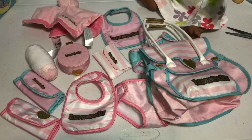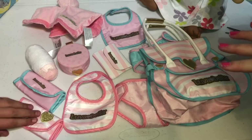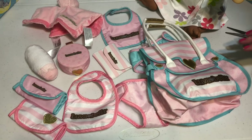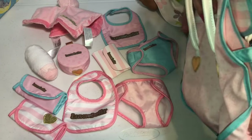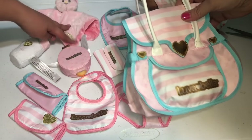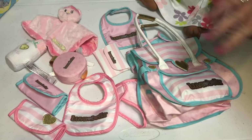So as you guys can see, there is a lot of stuff in this set and just from getting it out of the packet, I am very impressed with the quality of everything so far. It definitely has a really good quality feel — a nice thick texture to everything. We are going to go over each of the pieces step by step and show you what they all do.